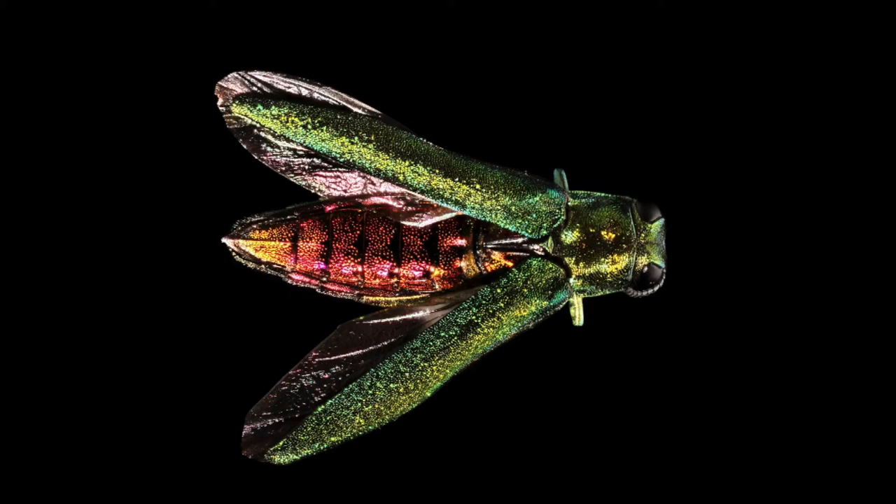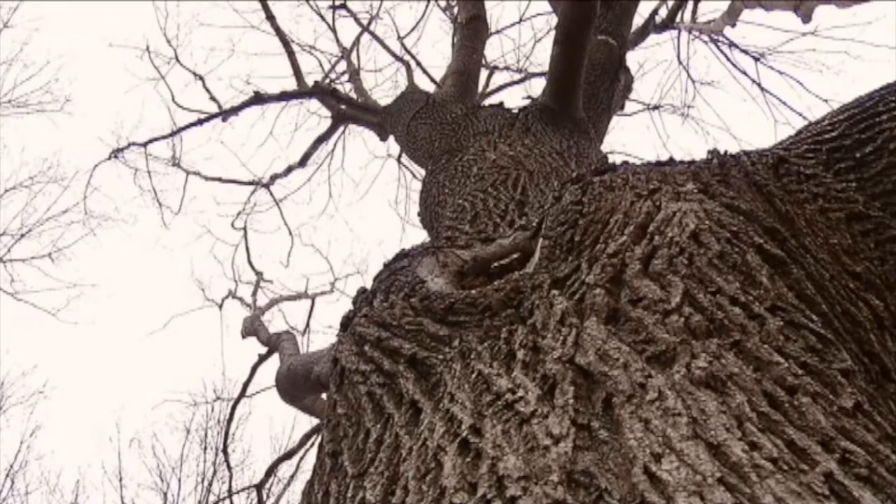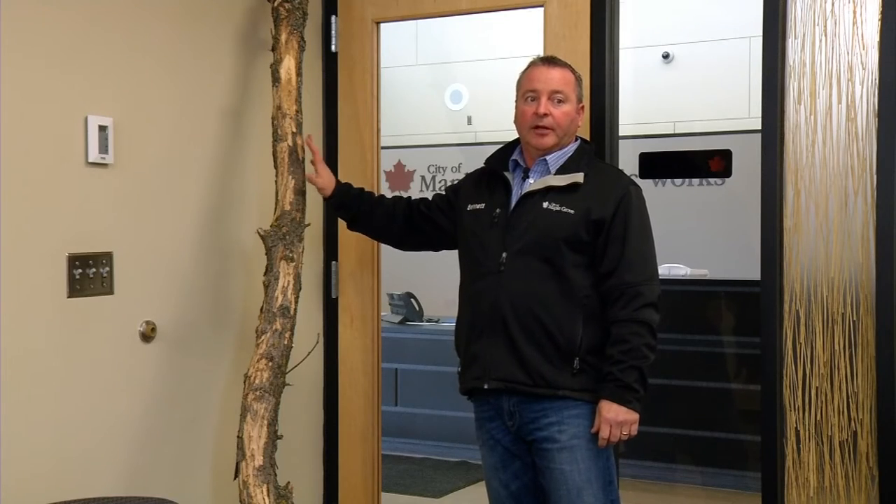It's easier to spot the emerald ash borer in the winter because there is no foliage on the trees. Maple Grove Street Supervisor Joe Bennett talks about the signs.